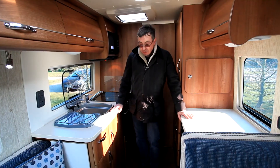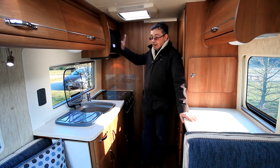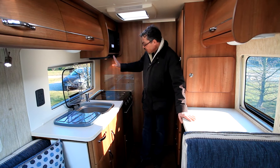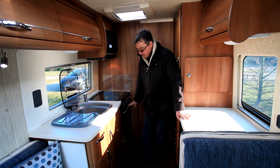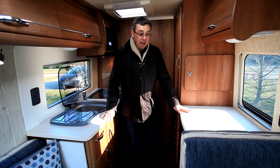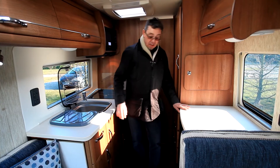Where the Kemerton really scores is at the back of the vehicle, where you've got this expansive kitchen area — microwave mounted up high and an extractor fan over the cooker with oven and grill combined. The fridge is on the other side with a nice big area of worktop, and the TV is neatly hidden away in that locker there.